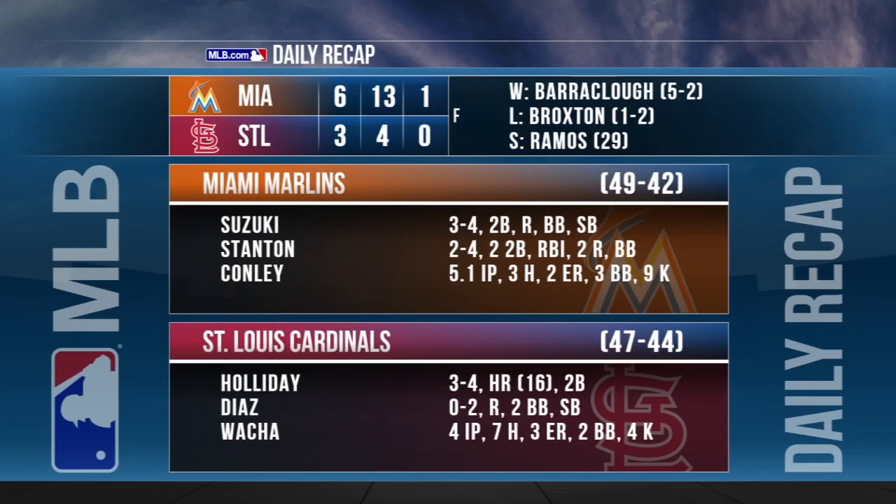The Marlins take two of three from the Cardinals, doubling up St. Louis 6-3. The Miami bullpen goes three and two-thirds scoreless innings, capped by all-star A.J. Ramos getting his 29th save. Christian Jelich with two hits and three RBIs, while home run derby champ Giancarlo Stanton notches two hits and scores two runs. Ichiro Suzuki with three hits of his own and scores a run.